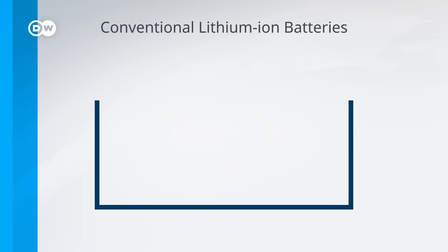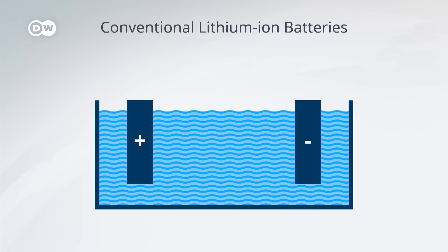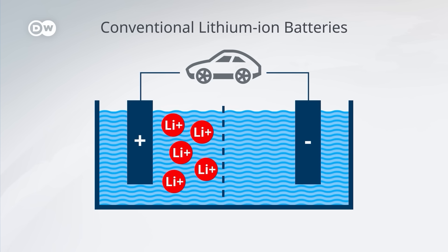Conventional e-vehicle batteries have a positive and a negative electrode. These are immersed in a liquid called an electrolyte that can transport lithium ions. There's also a separator layer in between to keep the battery from short-circuiting. When it's charged and ready for use, the lithium is stored on the negative side. As the battery discharges, producing electricity to power the car, it turns the stored lithium into ions that move through the liquid electrolyte medium, crossing the separator to the positive electrode.